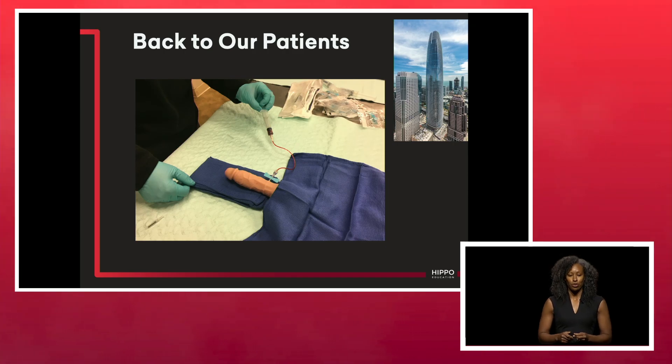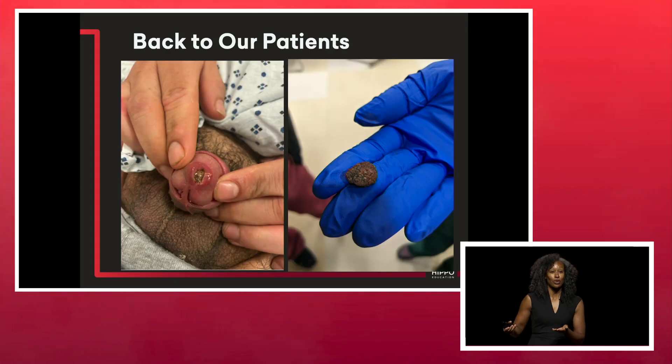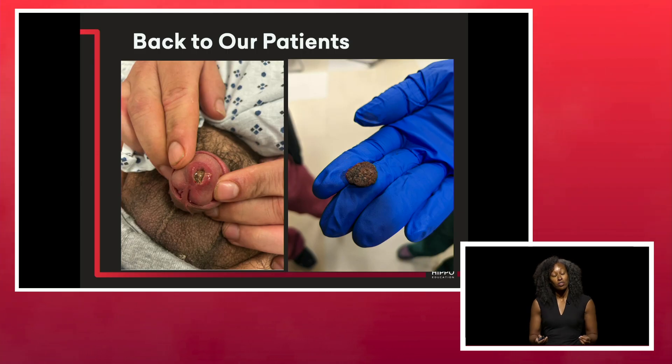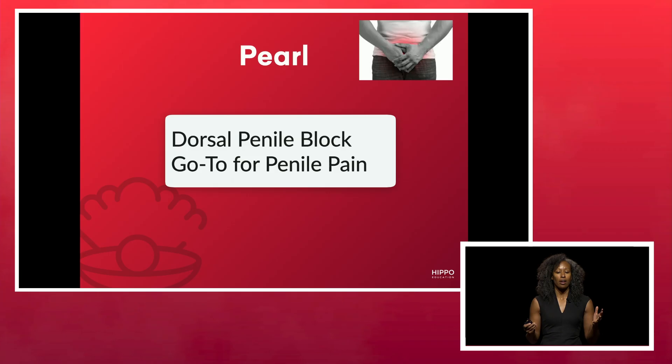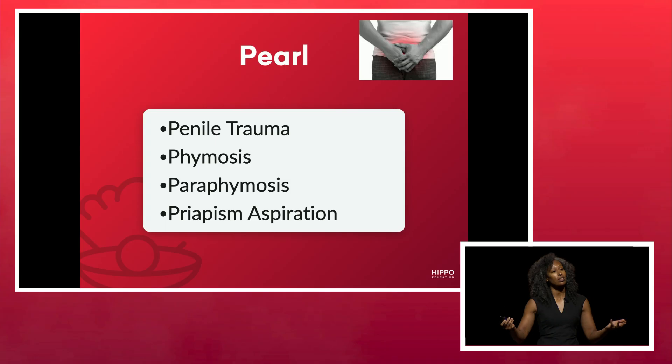For both patients, I did an ultrasound-guided penile nerve block. We were able to aspirate the first patient. The second patient — I can't lie — I definitely needed some help getting that stone out. I had to get urology involved because it was a ginormous stone, over two centimeters. But this block helps reduce patients' pain and is your go-to block for any penile complaint: penile trauma, phimosis, paraphimosis, priapism aspiration. I was able to take care of that patient from the waiting room.